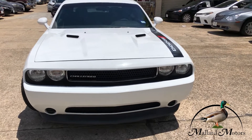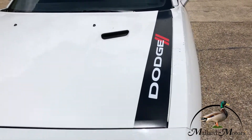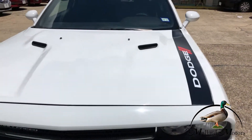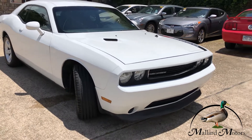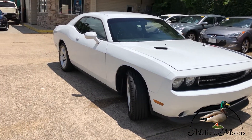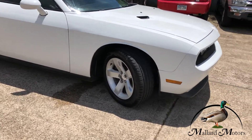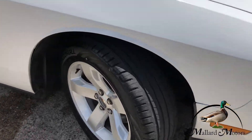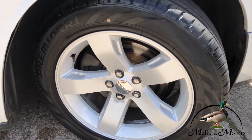Nice bright white color. Got this little hood stripe on the front with the Dodge emblem. Still got clear headlights on there. Decent tread on the tires, and you got some 18 inch alloy wheels.